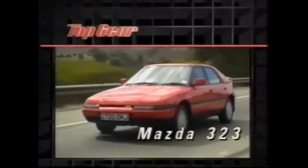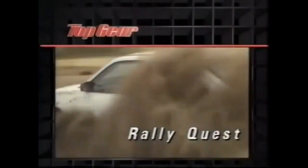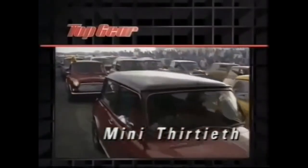In tonight's Top Gear: not one, but three Mazda 323s, the latest and the winner of our RallyQuest competition, and we join the celebrations for 30 Mini years.